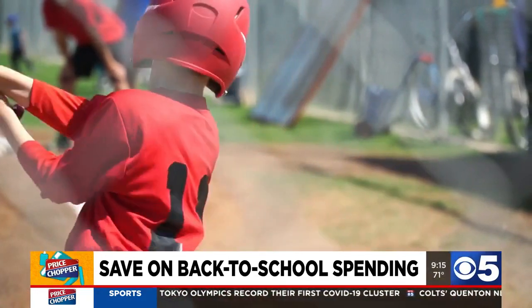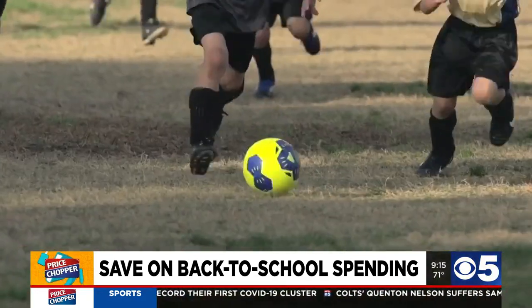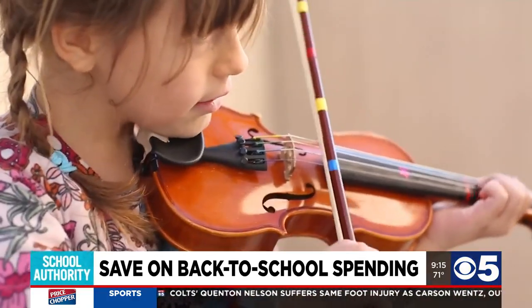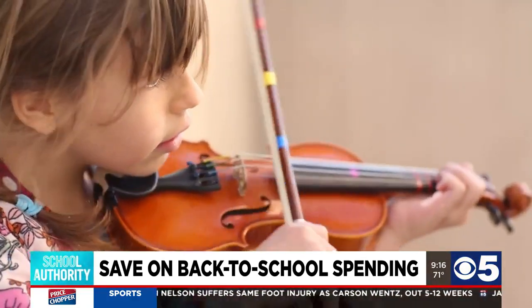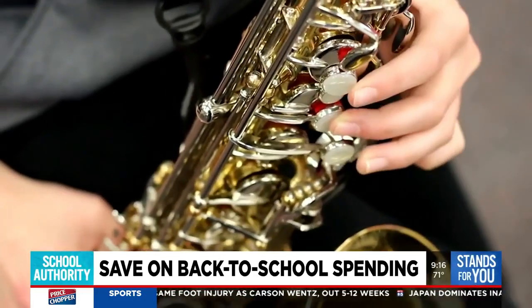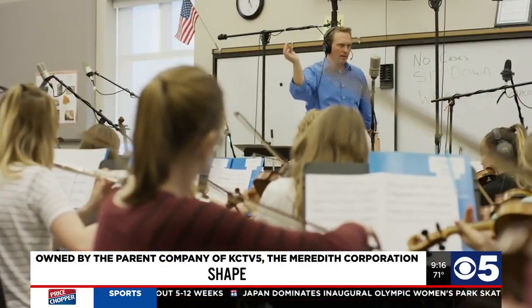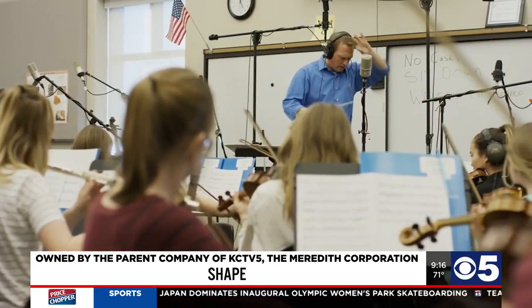Surprisingly, you can also save on extracurricular gear. Look for used sports equipment or even musical instruments on places like Facebook Marketplace, Play It Again Sports, eBay, or even Craigslist. Odds are you'll find some very gently used items for a significant discount.